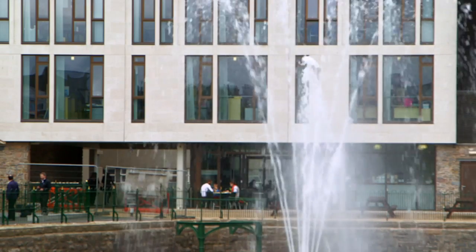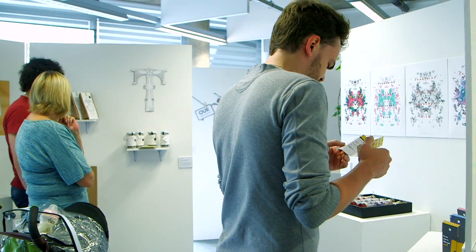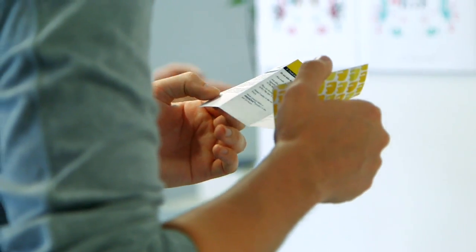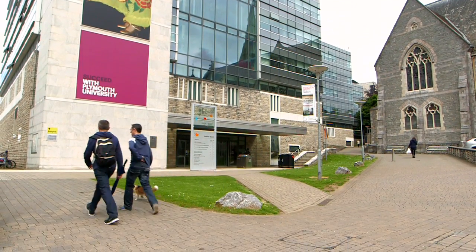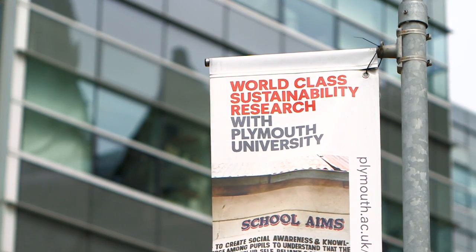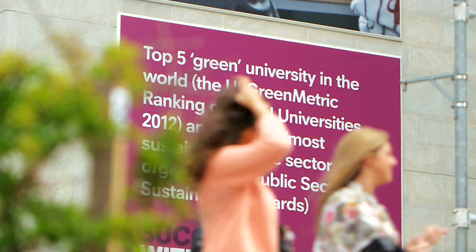The ground-breaking work done by universities doesn't have to be limited to the field of academia. They can also be trendsetters in the realms of social and fiscal responsibility. Plymouth University in the United Kingdom is doing just that by pledging to become carbon-neutral by 2030. That is our overarching top-line agenda, and everything that we try and do feeds into this agenda, so we're looking at energy reduction and carbon management.